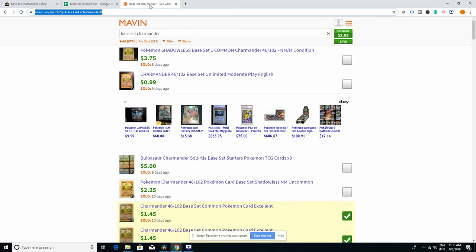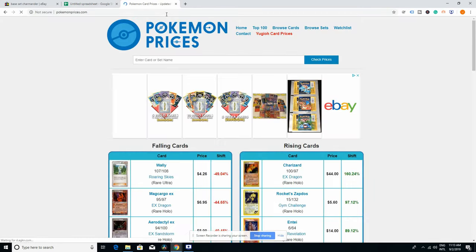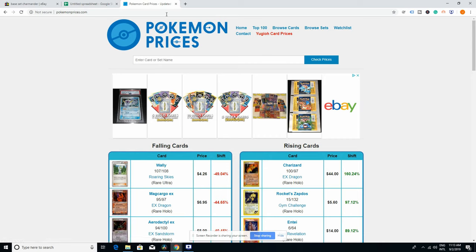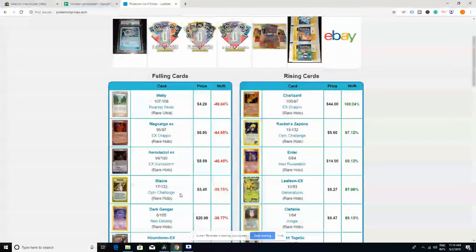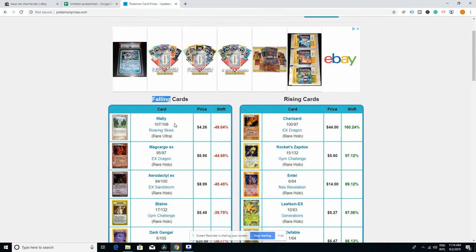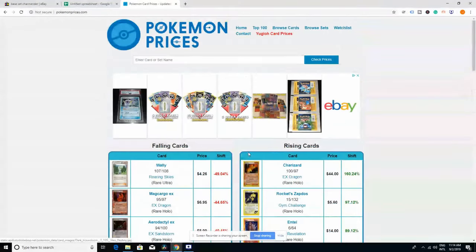The third tool I want to show you is called PokemonPrices.com. What I like about PokemonPrices is that it's going to show you not just eBay — Maven and eBay are just one bubble of the ecosystem. PokemonPrices grabs prices from all over different sources and displays information for you to understand which cards are on the rise and which cards are falling, along with weekly value changes.